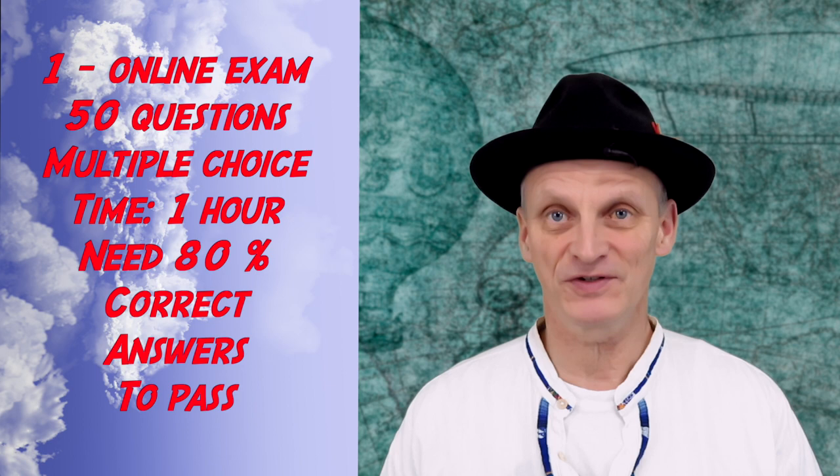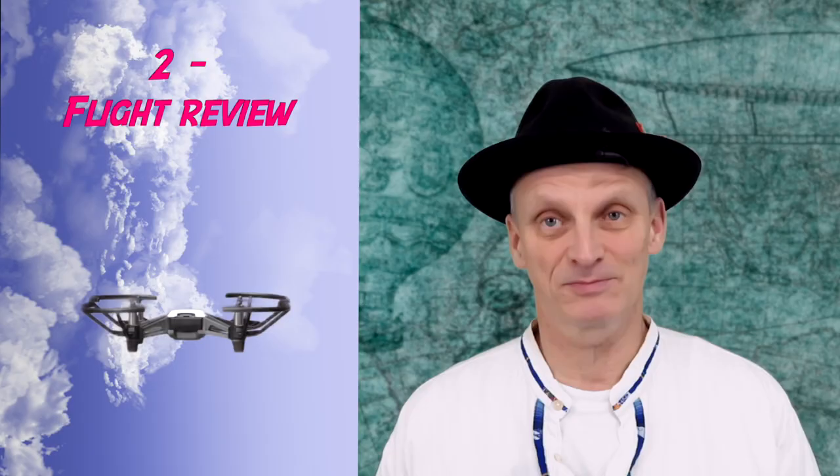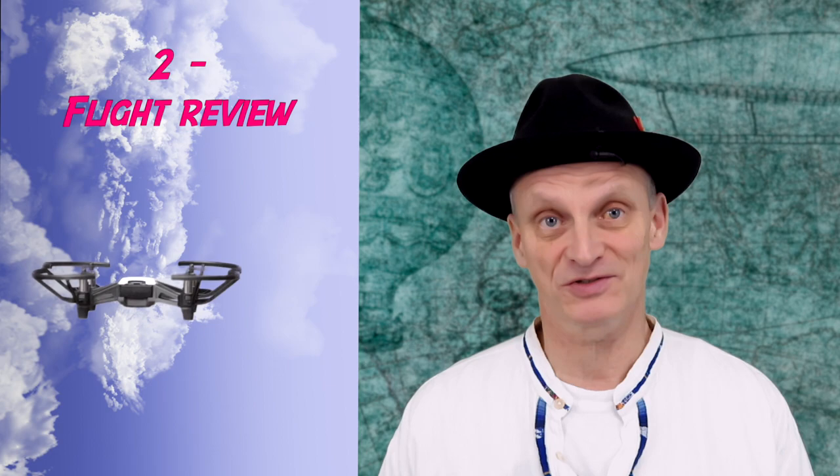So what does it actually involve? First, there is an online test to pass with 50 multiple choice questions and a time limit of one hour. The passing grade is 80% correct answers. Next there is a flight review to pass — it's kind of like a driving test. Besides showing you can fly the drone, you also have to have written procedures like a flight plan and checklists that cover all the important aspects of safe drone operation.